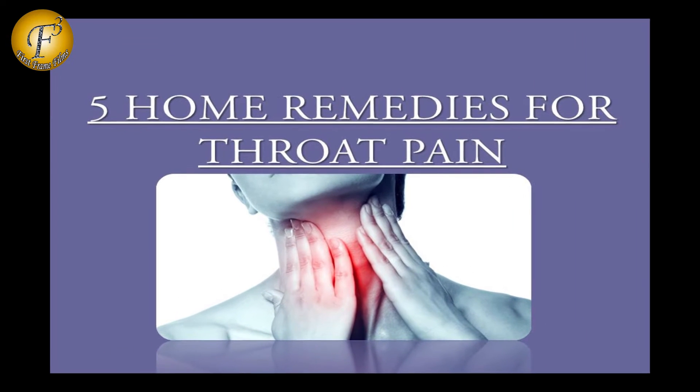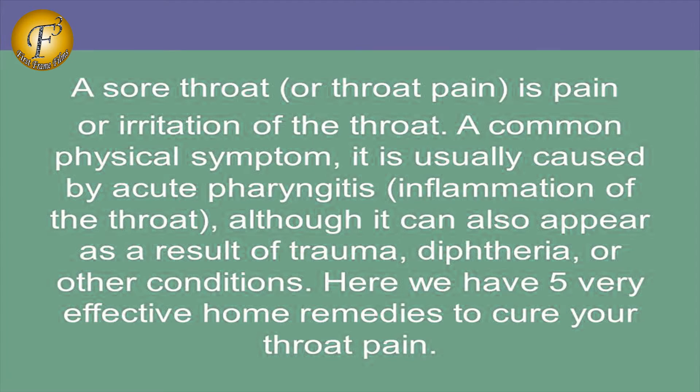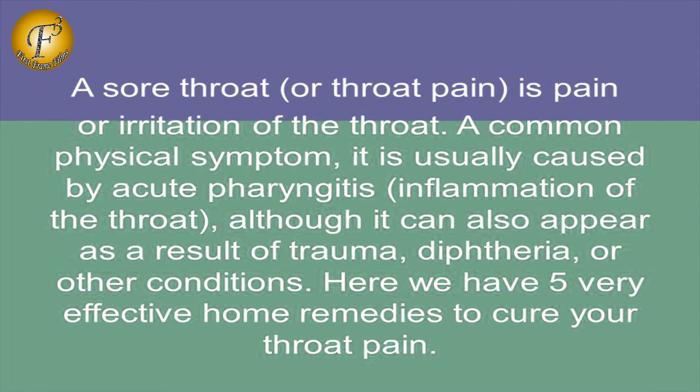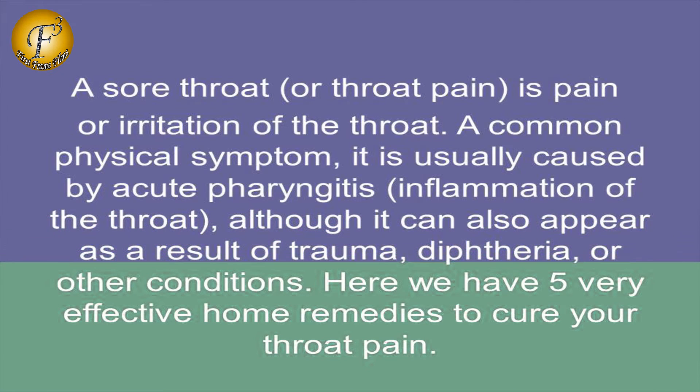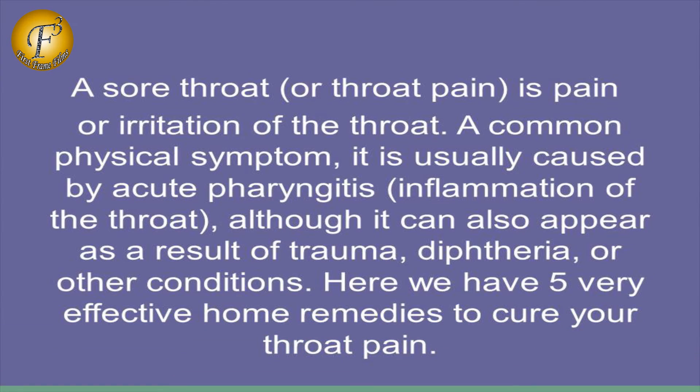5 Home Remedies for Throat Pain. A sore throat is pain or irritation of the throat, a common physical symptom usually caused by acute pharyngitis, inflammation of the throat, although it can also appear as a result of trauma, dry area, or other conditions. Here we have 5 very effective home remedies to cure your throat pain.